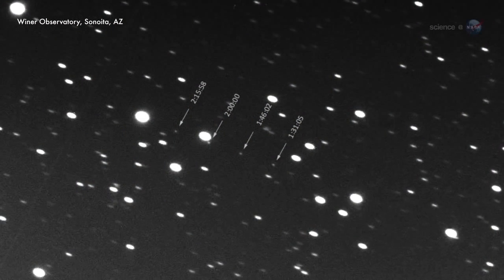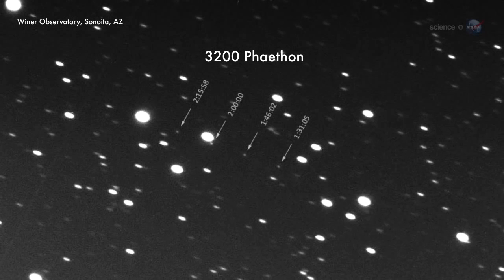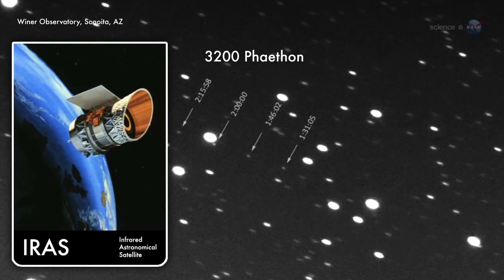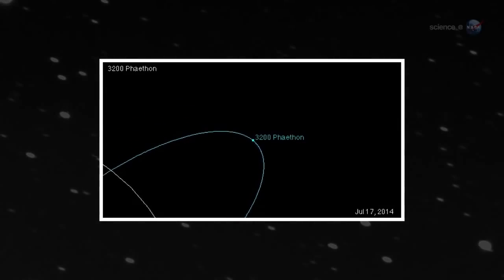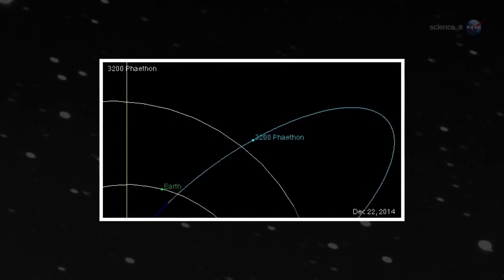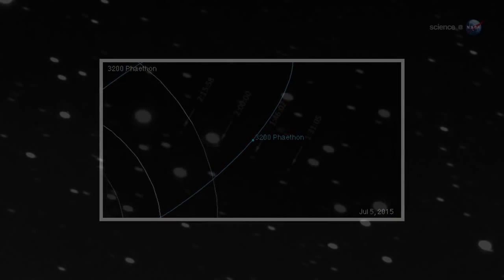Instead, the orbit of the Geminids is occupied by a thing called 3200 Phaethon. Discovered in 1983 by NASA's IRAS satellite, Phaethon looks remarkably like a rocky asteroid. It swoops by the Sun every 1.4 years, much like a comet would, but it never sprouts a dusty tail to replenish the Geminids — that is, until now.